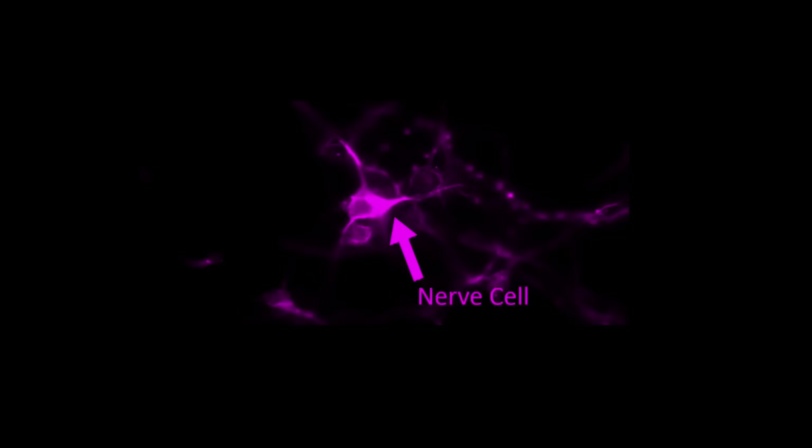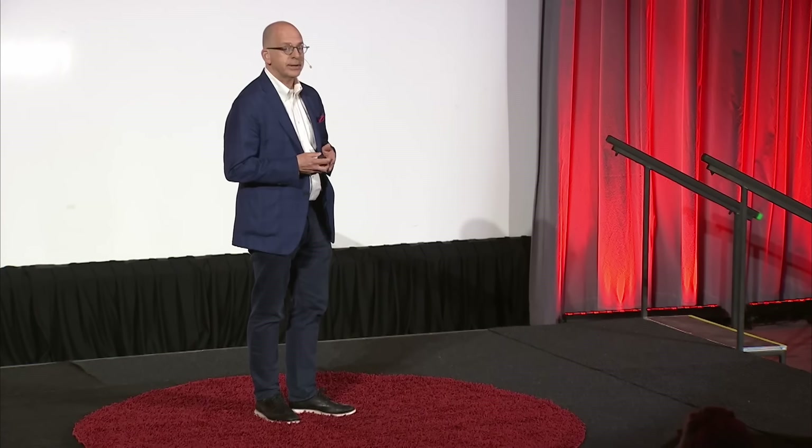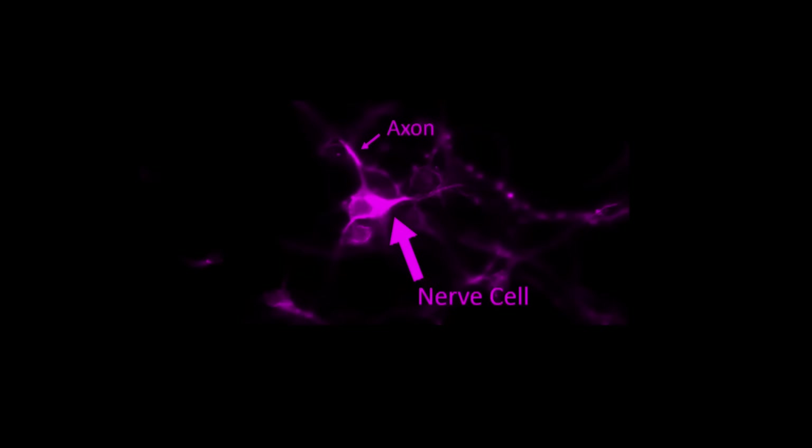This is a sick nerve cell. How can we tell? It's alone. Nerve cells in our bodies work in groups — tens, hundreds, thousands, even millions — probably millions just to wiggle our toes. Second, its branch, known as an axon, is small. And if you look closely, the axon is bright and the nerve cell it's connected to is bright, but the connection between the two is less bright. This axon is hanging on for dear life.